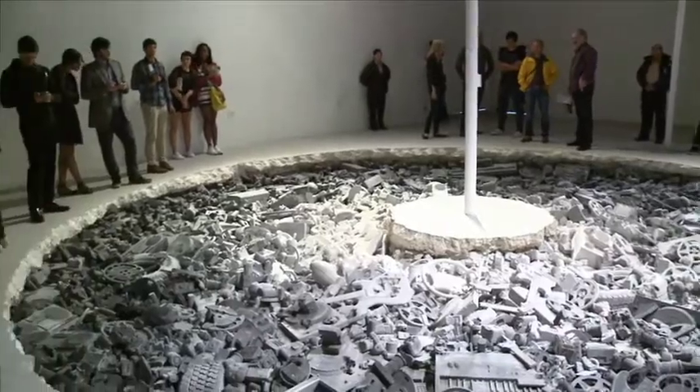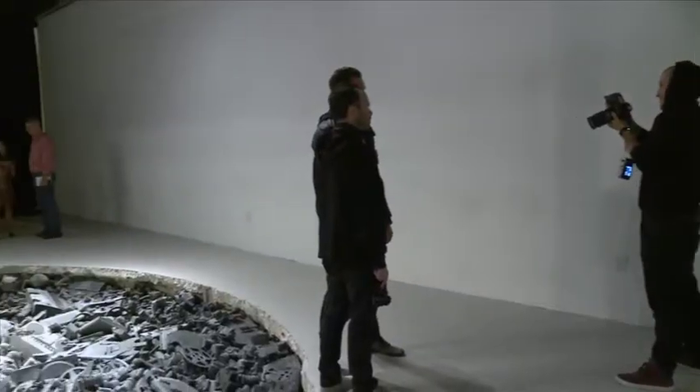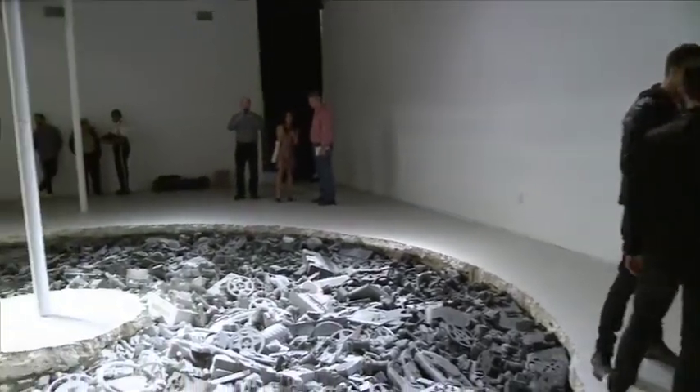Tonight we open with a major installation by Daniel Arsham. He's a Miami native who's come back to Miami for a major installation and homecoming. It's a fictional archaeological site.